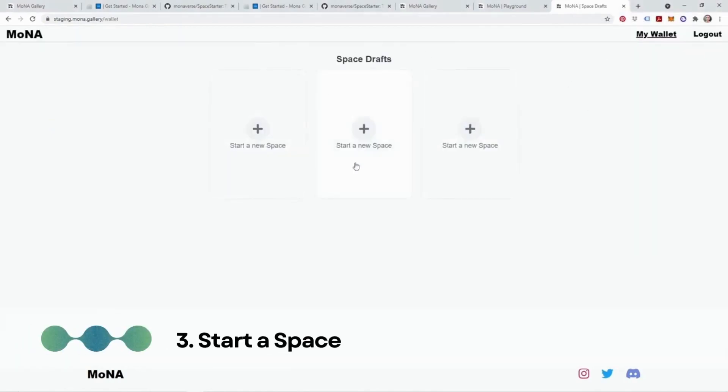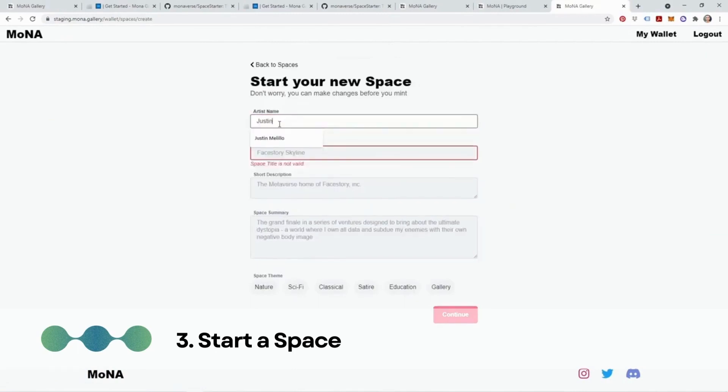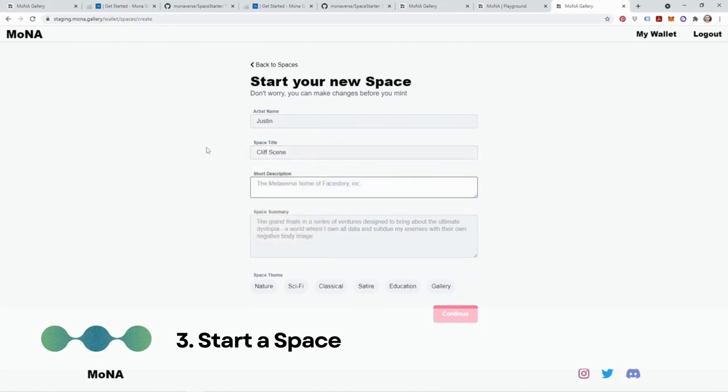Step 3: Start a space in the metaverse platform. Initiate the process of starting a new space by selecting desired parameters such as the name of the space, its purpose or theme, and any additional settings relevant to its functionality. The platform will guide you through the necessary steps to establish the space.